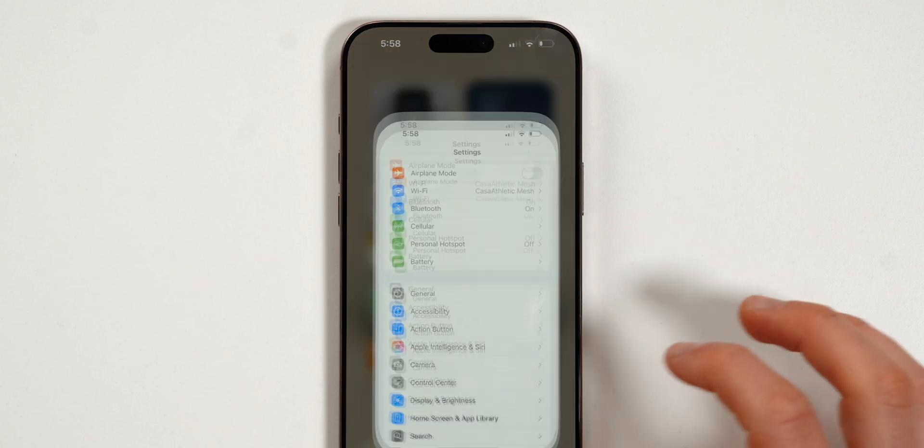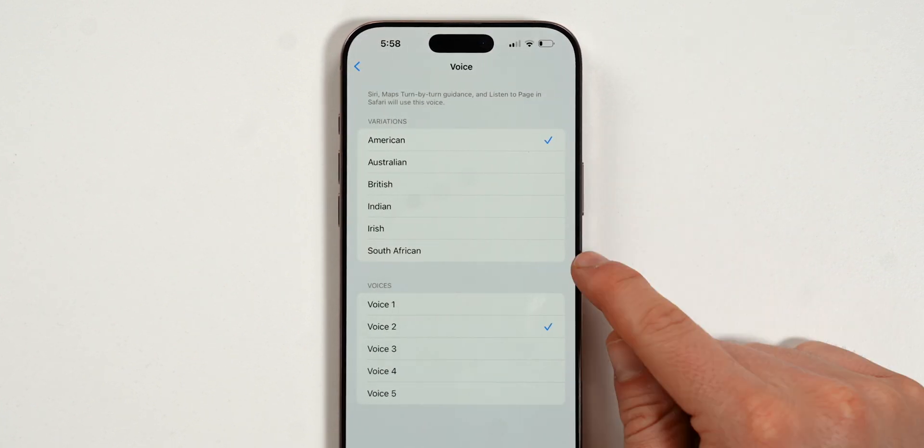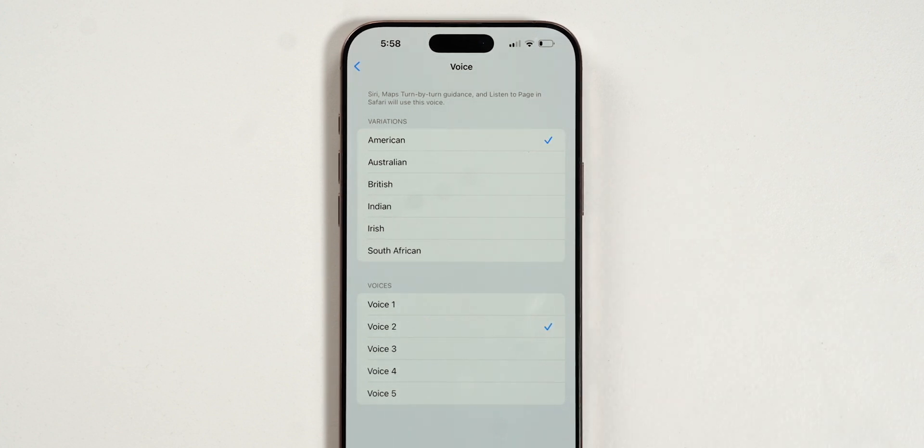We also have new Siri voices with Apple Intelligence. The English version now includes American, Australian, British, Indian, Irish, and South African voices, each with five different variations.